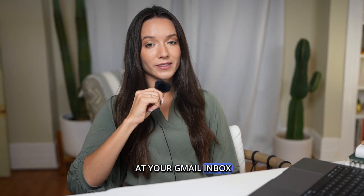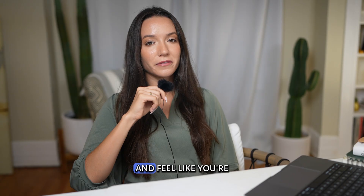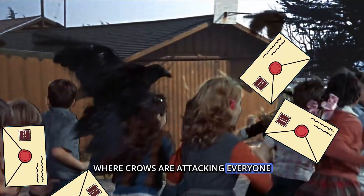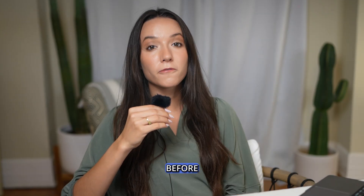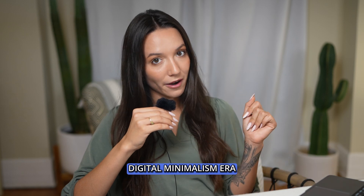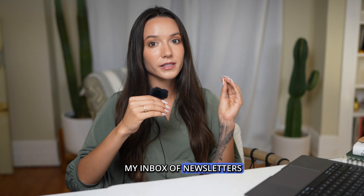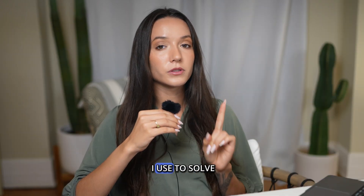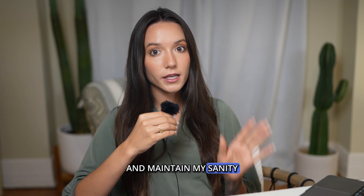Do you ever look at your Gmail inbox that is totally overwhelmed by newsletters and subscription emails and feel like you're in that scene from The Birds where crows are attacking everyone? Leave me alone, please! That was me all of the time before I entered my digital minimalism era and I finally figured out how to purge my inbox of newsletters and subscription emails I don't want anymore. Here's the hack that I use to solve my problems in a few easy steps and maintain my sanity along the way.